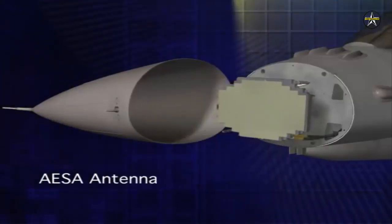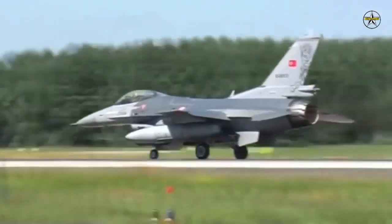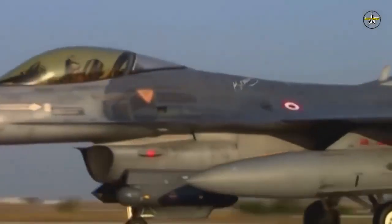In addition to the AESA radar for F-16s, Aselsan is currently developing radars with AESA technology for the Akinci Attack Drone and the National Combat Aircraft, MMU.